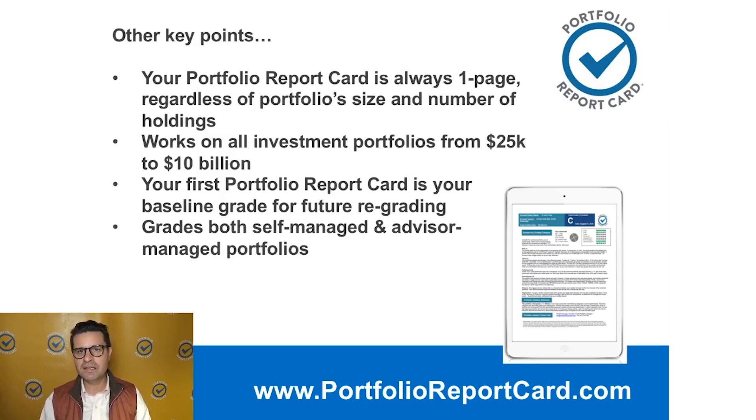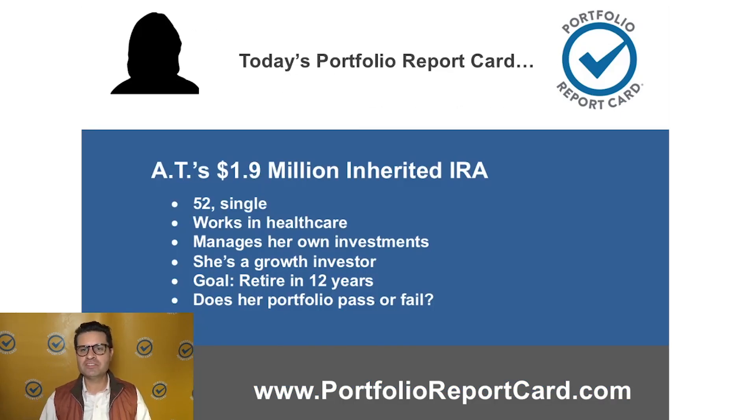I also analyze and grade both self-managed portfolios as well as advisor-managed portfolios. So without further ado, we're going to take a look at this portfolio. Quick background on AT: this is a $1.9 million inherited IRA. She's 52, she's single, and for those of you single guys out there looking for a date, don't ask me to hook you up with AT because I'm not going to do that.